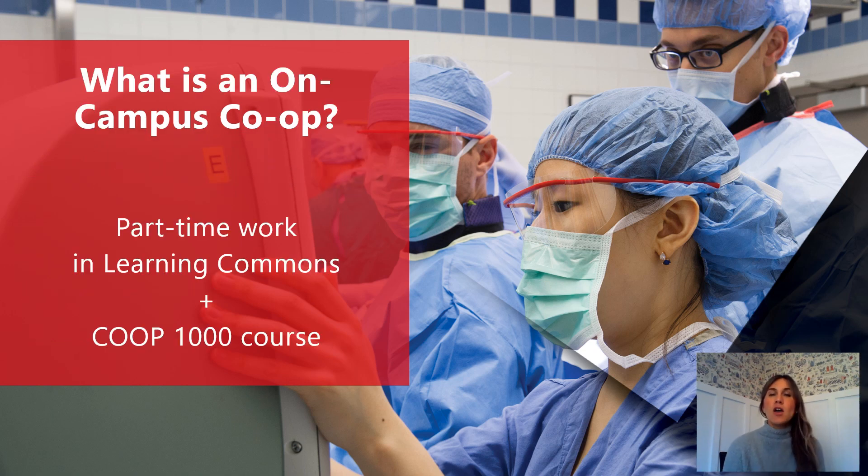So what is an on-campus co-op? It is the pairing of your part-time work experience in the Learning Commons with an academic course — in particular Co-op 1000 — to meld them together and help you articulate your role in the Learning Commons for future employers.